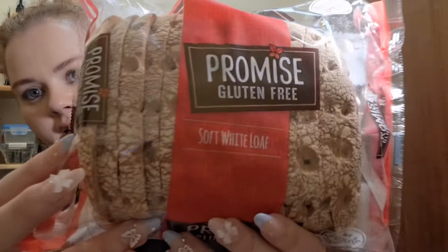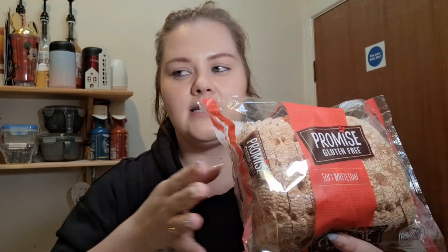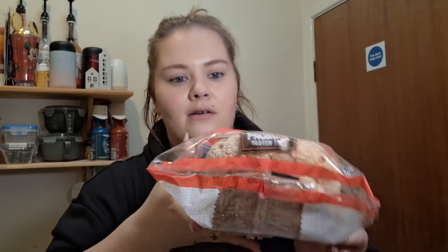I feel like I've got more bread than usual but I'm trying to work out which ones are nice. I couldn't find any wraps, which I'm gutted about because I love a wrap. So I've got this Promise soft white gluten-free loaf — two of these counts as a healthy extra B. They also had a seeded one, but I wasn't sure about seeds as chia seeds have given me a bad belly before, so I played it safe and got the plain white.